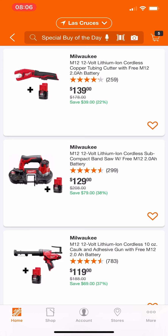To kick it off, we have their copper tube cutter with a free 2 amp hour battery. Again, this is their 12 volt — not a bad deal for $139 if you've been needing one.